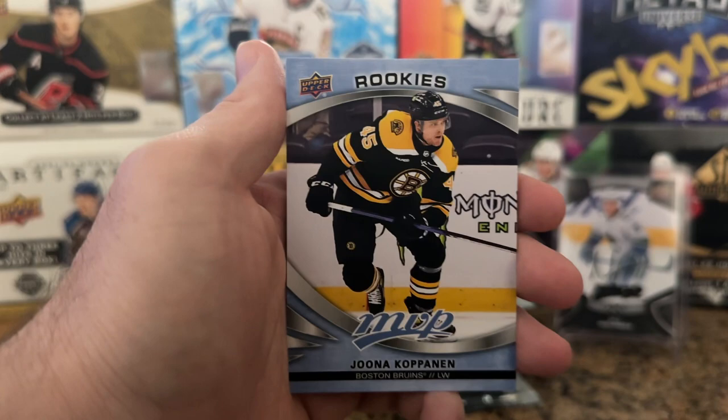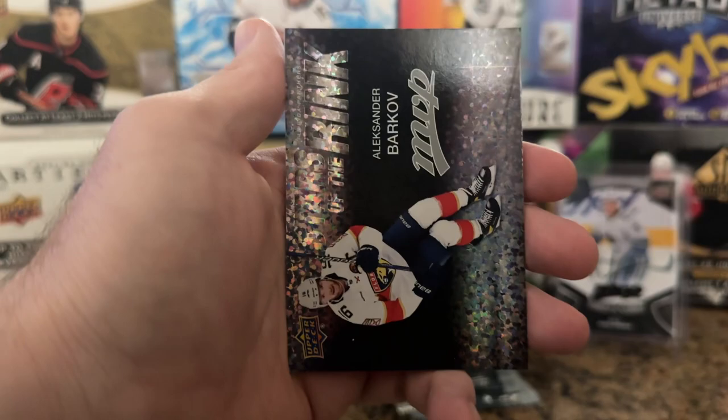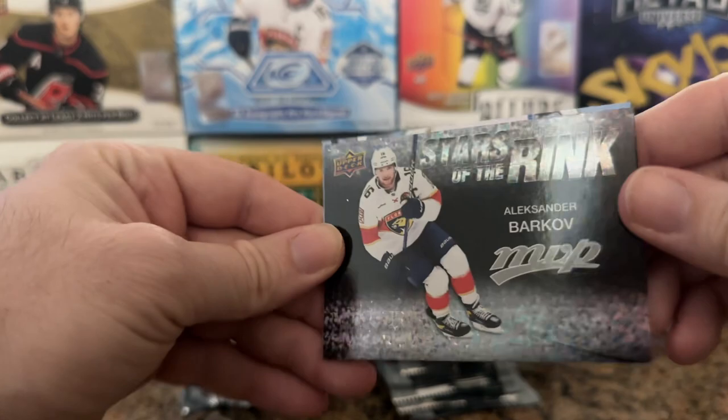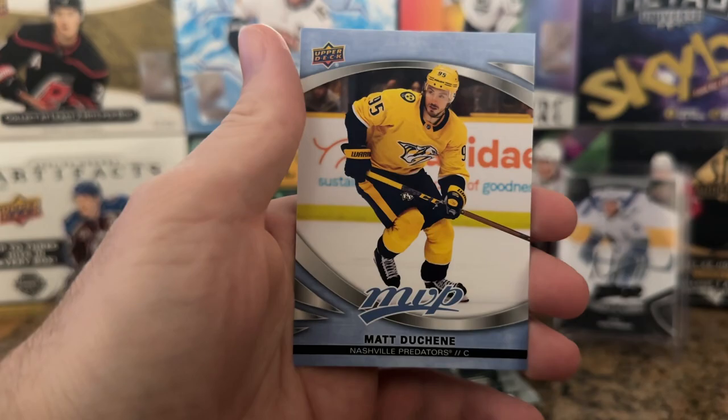I hope they'll have a rebound soon because I want to be able to face them and actually be worried about losing and not just hopefully destroy them. We got a Kopanen rookie, a Matt Murray Ice Battles rookie, the other Matt Murray, and my son will love this — Stars of the Rink with a fun holo pattern on there. Alexander Barkov, good old Sasha, and we got Brayden Point and Matt Duchesne.